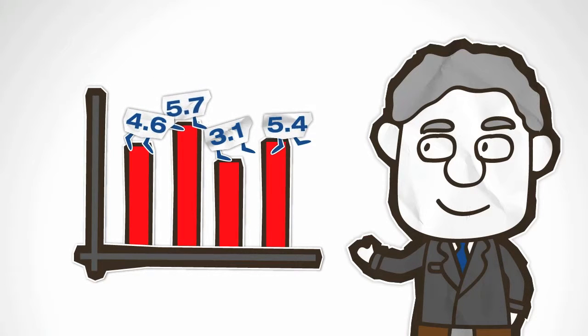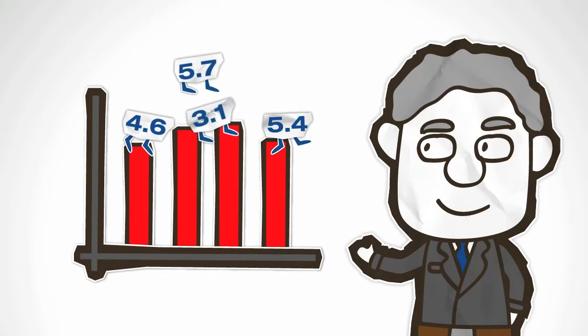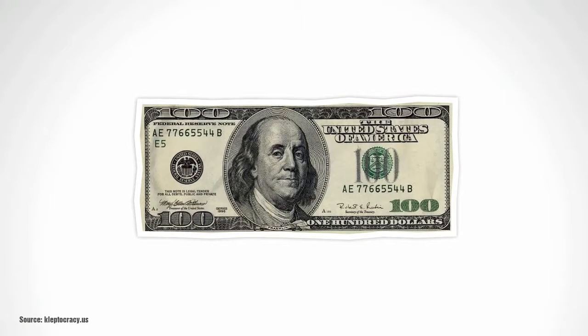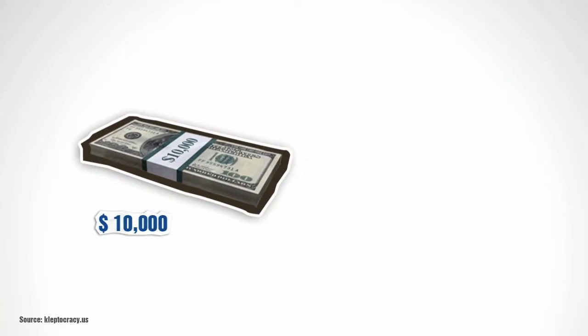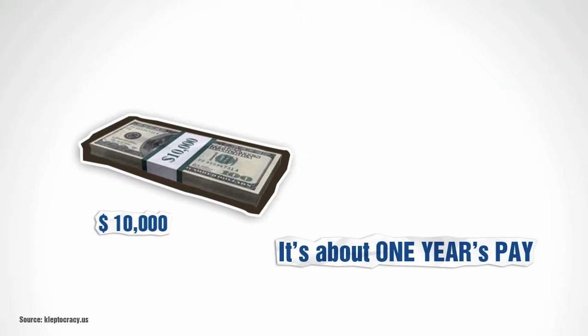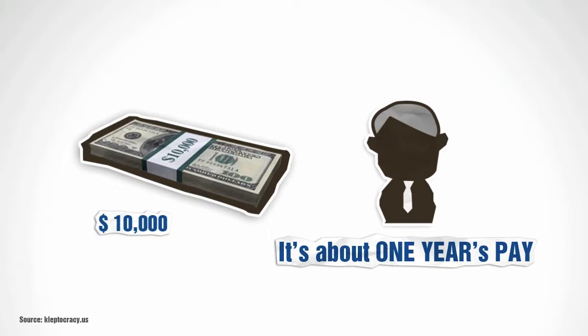Let me show you a great example from kleptocracy.us. It puts the US national debt into perspective. $100 — it's the most counterfeited money denomination in the world. They say it keeps the world moving. $10,000 — it's enough for a great vacation or to buy a used car. It's about one year's pay for the average person on Earth.